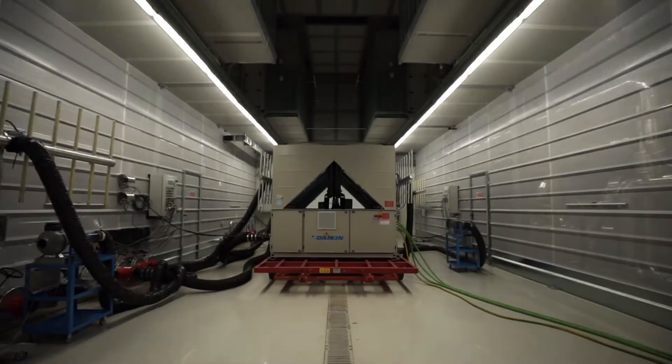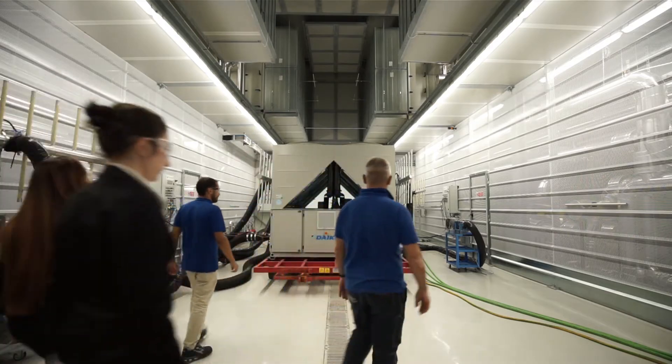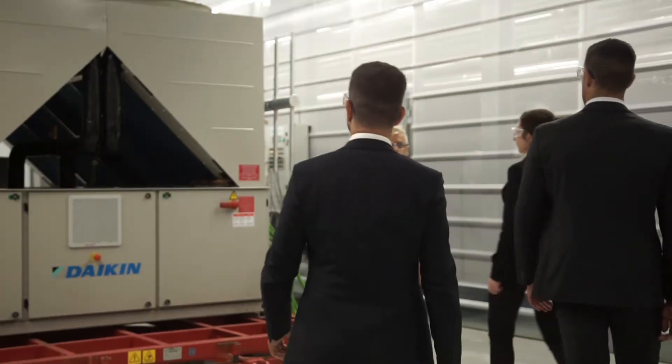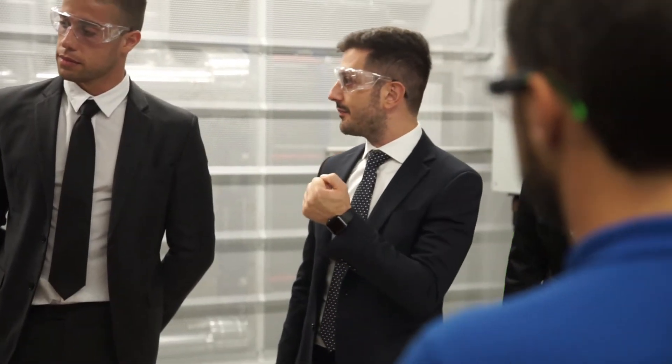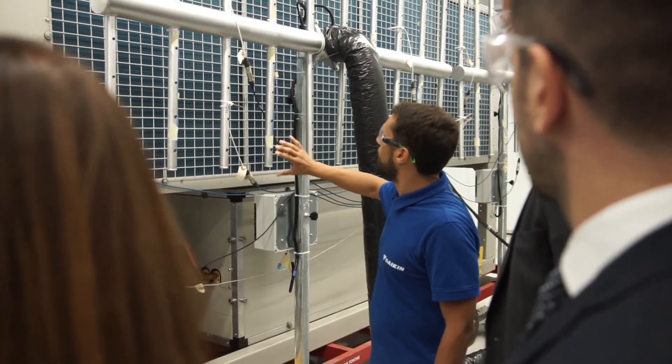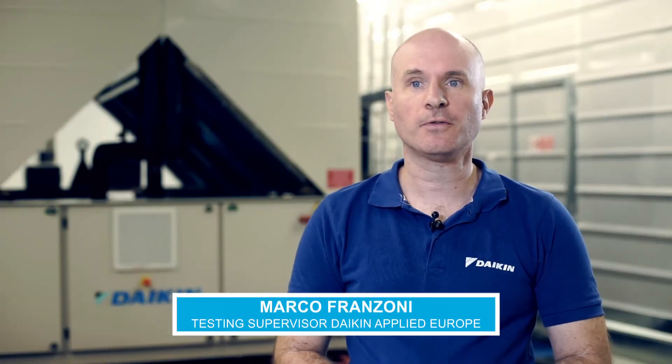In our new climatic chamber, we organise witness tests where even the toughest design conditions can be simulated. Customers and consultants can appreciate product performance before its delivery. Daikin's new climatic chamber offers customers the possibility to check performances and functionalities of their chillers and compare them to expected data.